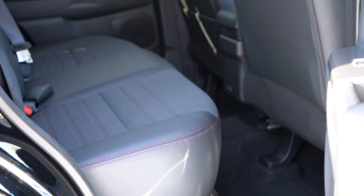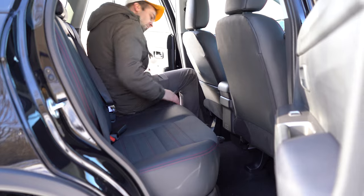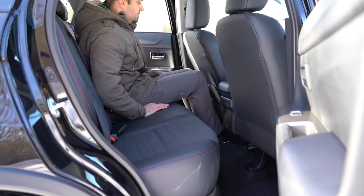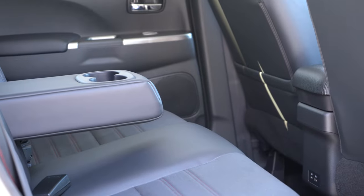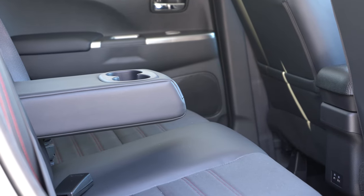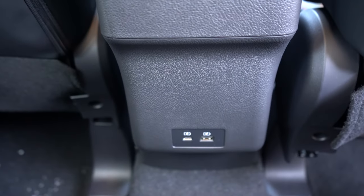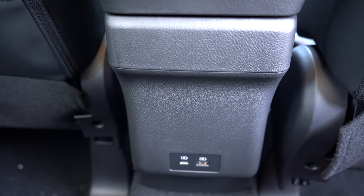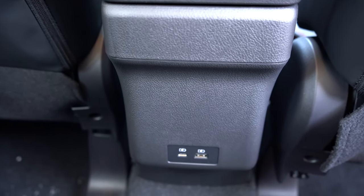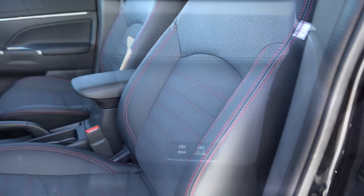Rear legroom comes in at 36.3 inches — even at six feet tall I had decent space in the back seats. There's a rear center armrest with cupholders that comes standard for every single trim level. Going with the LE trim level and up gets you dual rear USB charging ports, which I love seeing. However, there is no rear ventilation that I could see, so I did want to mention that.